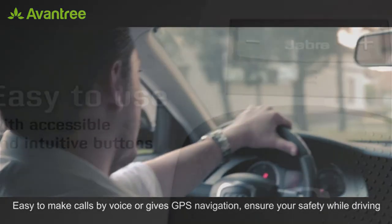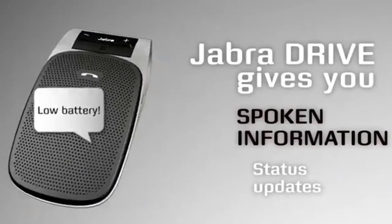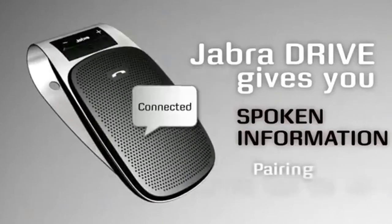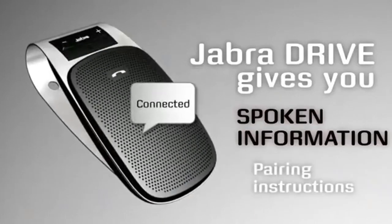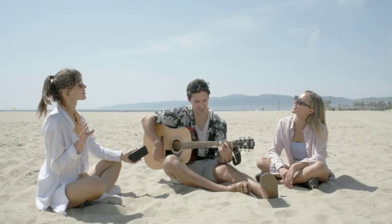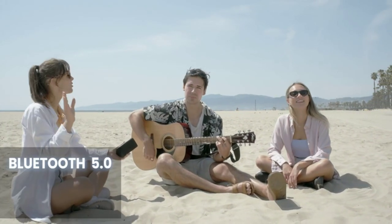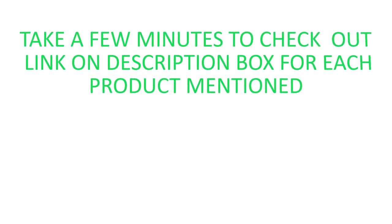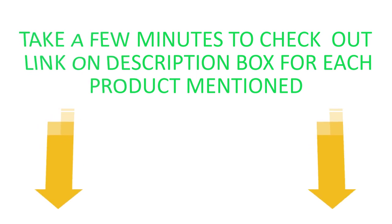If you're looking for the best Bluetooth car speakers, you've come to the right place. In this video, our expert team provides an in-depth overview of the top 5 best Bluetooth car speakers on the market and helps you decide which one is perfect for you. This video aims to provide the viewer with enough information. Take a few minutes to check out the links in the description box for each product mentioned.